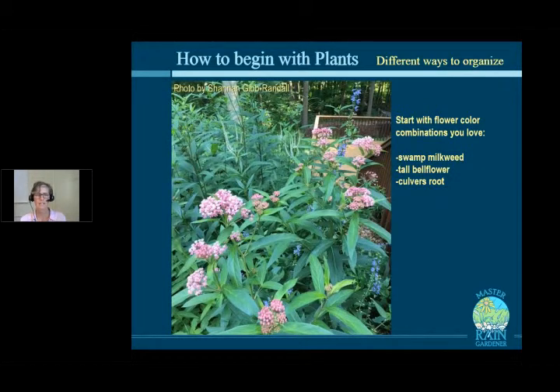The more classic way to begin is thinking about color combinations of your flowers. Here is swamp milkweed with tall bellflower — blue spikes — and Culver's root, which has white spikes. This is all pretty tall, probably in the four-foot range, so you'd want something shorter in front. This is actually in a shadier spot, because swamp milkweed will take part shade pretty easily. That's a nice combo.